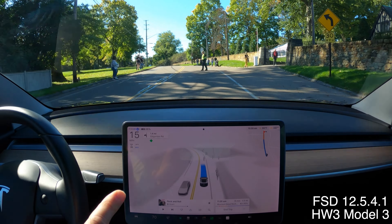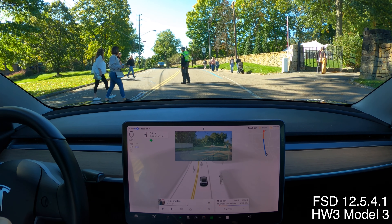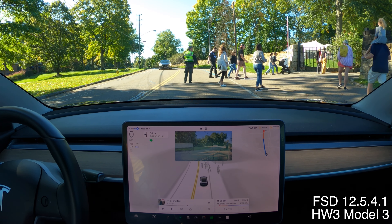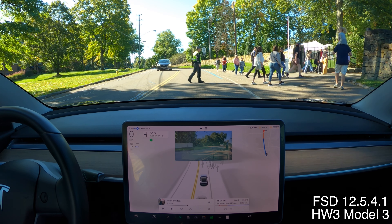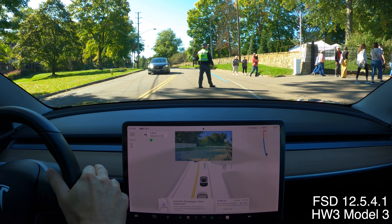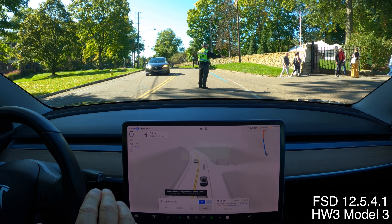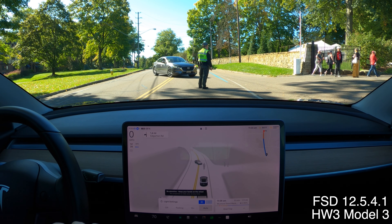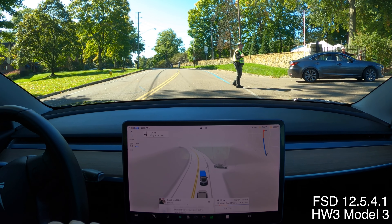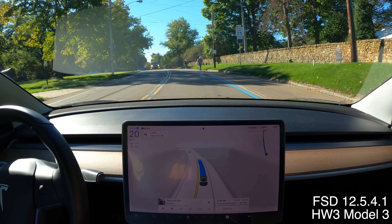There's a sheriff directing traffic — just give me the sign. Hand signal from the sheriff. The car wants to go, but I'm going to take over since he hasn't given me the go sign yet. The car is creeping up. I disengaged, then re-engaged. He's walking out of the way now and giving me the sign. I don't think the car was looking at the sheriff — it was just reading that the road was clear.